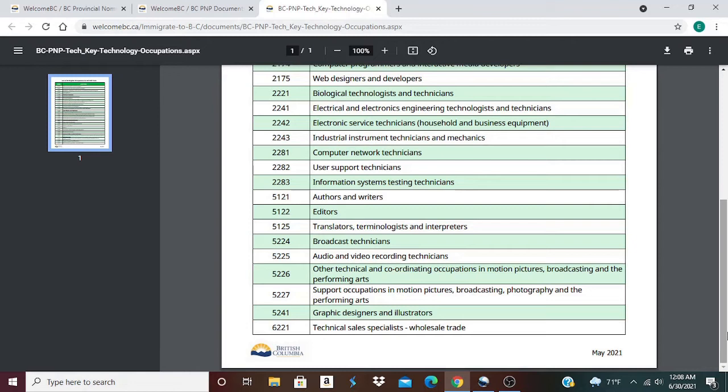2243 Industrial Instrument Technicians and Mechanics; 2281 Computer Network Technicians; 2282 User Support Technicians; 2283 Information Systems Testing Technicians; 5121 Authors and Writers; 5122 Editors; 5125 Translators, Terminologists and Interpreters; 5224 Broadcasting Technicians; 5225 Audio and Video Recording Technicians; 5226 Other Technical and Coordinating Occupations in Motion Pictures, Broadcasting and the Performing Arts; 5227 Support Occupations in Motion Pictures, Broadcasting, Photography and the Performing Arts; 5241 Graphic Designers and Illustrators; 6221 Technical Sales Specialists, Wholesale Trade.